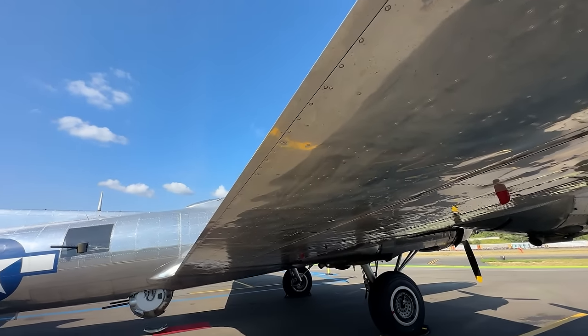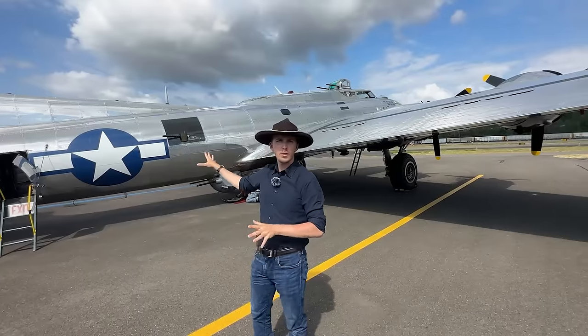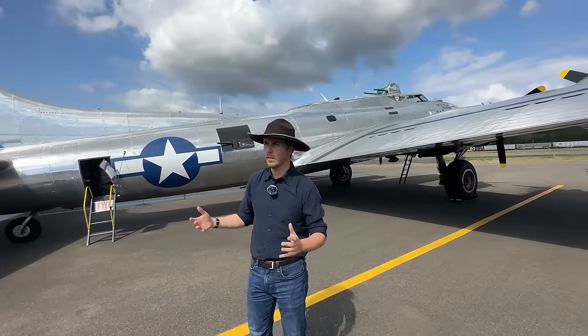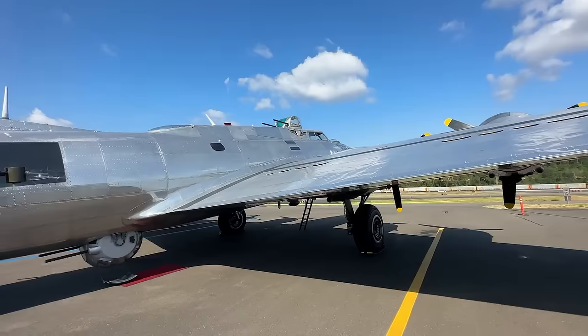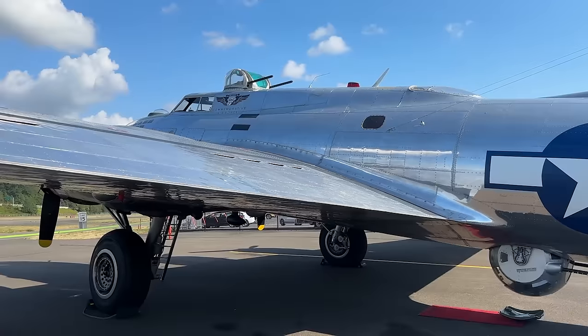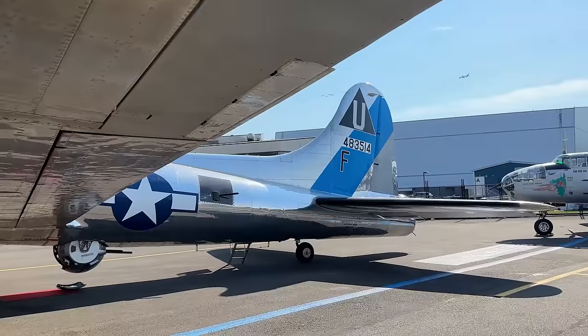On top of the fuselage, that's also where you would generally find your life raft in case of emergency. The aircraft is American, so it's semi-monocoque construction. Empty weight is 36,000 pounds. Empty tactical weight — with some fuel, crew, and ammunition but no bombs — is 41,000 pounds. She can go up to 65,000 pounds fully loaded.